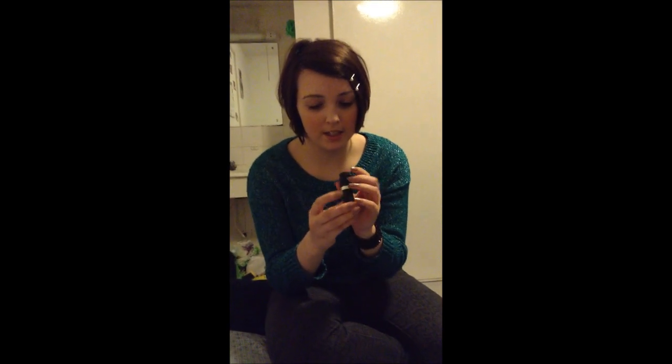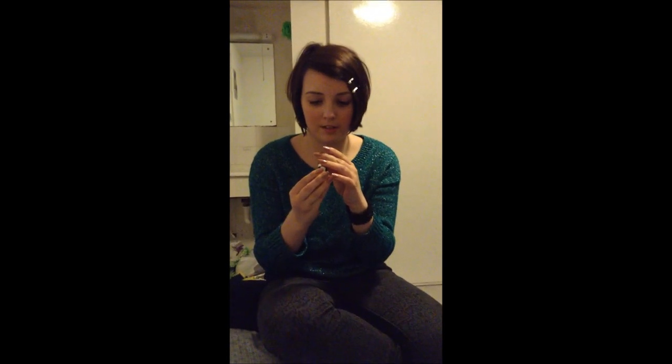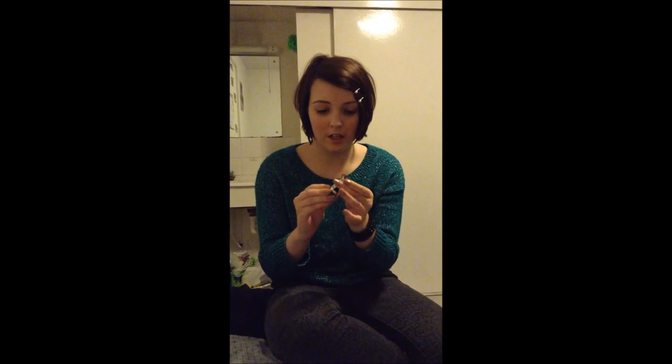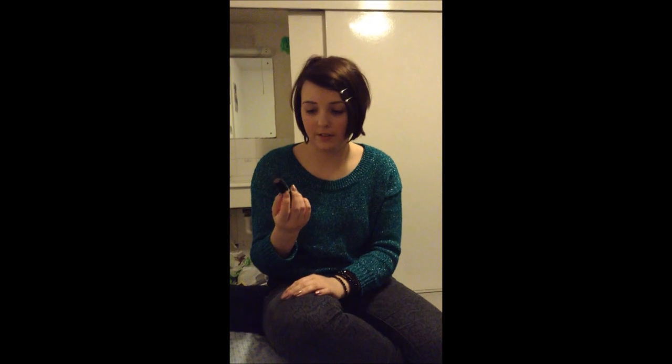On to my lipstick. This is by Two True, a makeup range from Superdrug, and this is lipstick three — they don't have names, just numbers. This colour is kind of running out now but it's really good. It's lasted quite a while and it's a nice neutral colour to wear day or night.